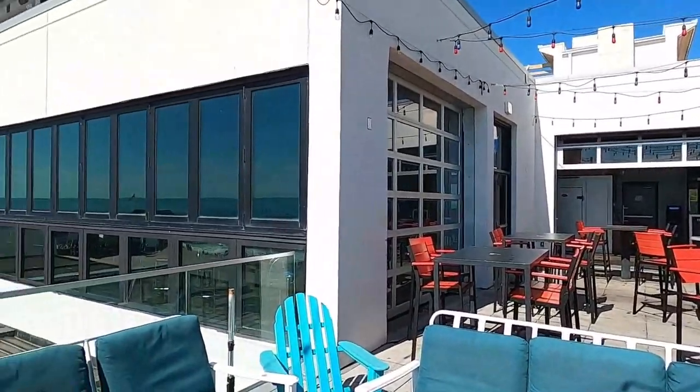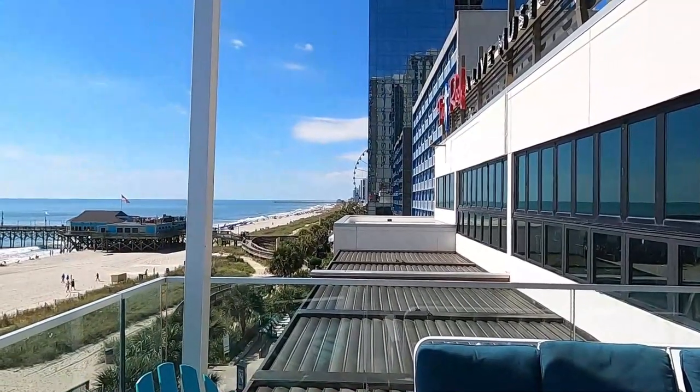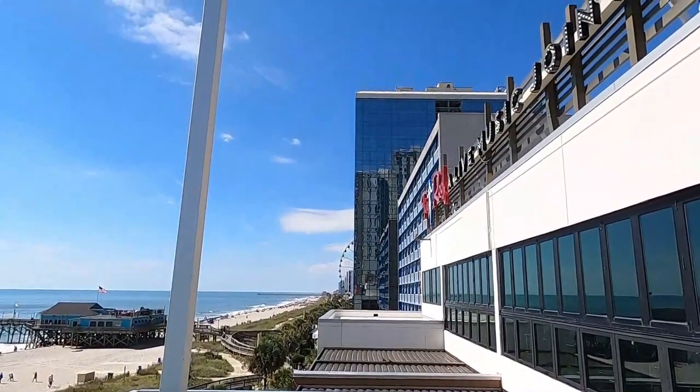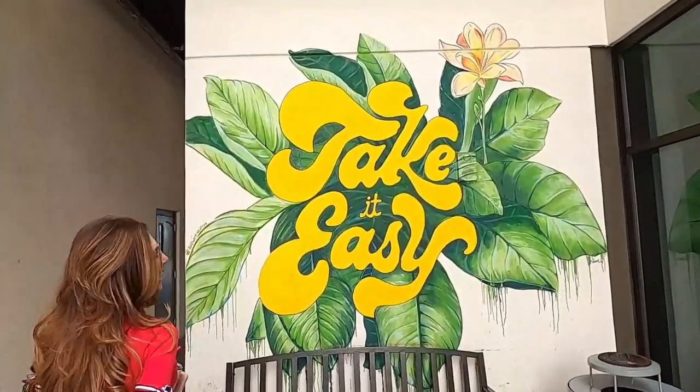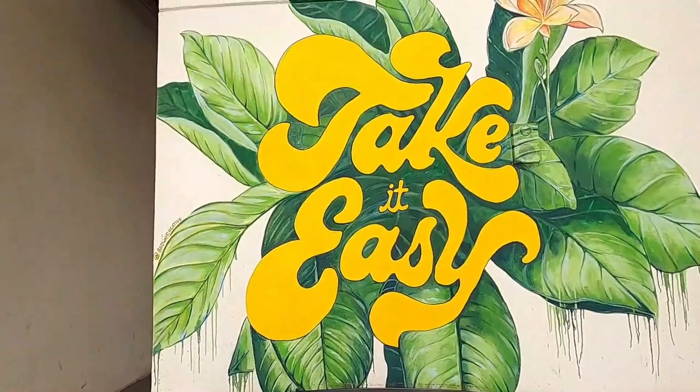And if live music isn't your thing, you can dance the night away to the DJ's latest dance tune. From 11am to 2am daily, there's always something happening at the Roof, as the locals call it.